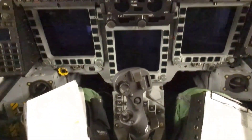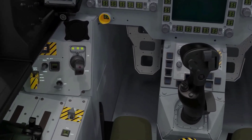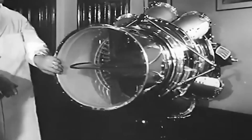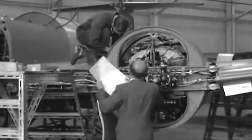To understand the Eurofighter Typhoon, we need to look back at the evolution of European fighter aircraft. The need for modern, high-powered aircraft led to collaborative efforts from several European countries, including the United Kingdom, Germany, Italy and Spain. This collaboration gave birth to the Eurofighter Typhoon, evidence of international cooperation in aerospace technology.